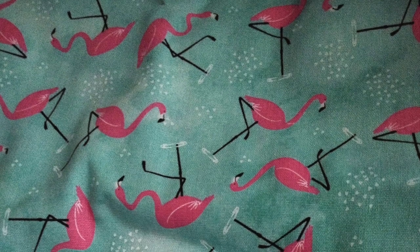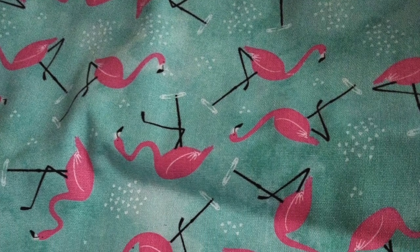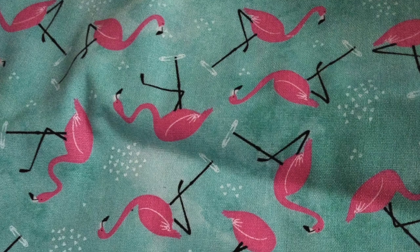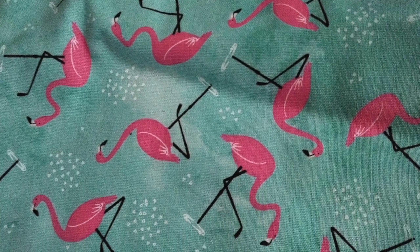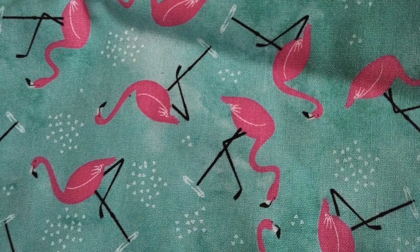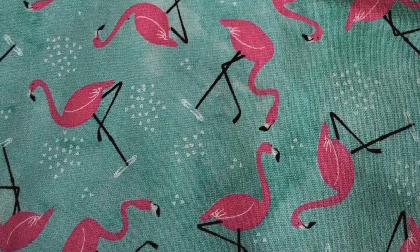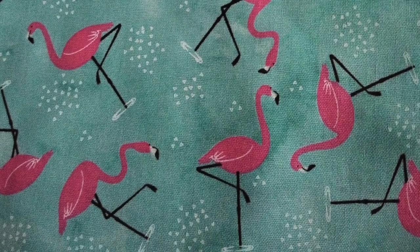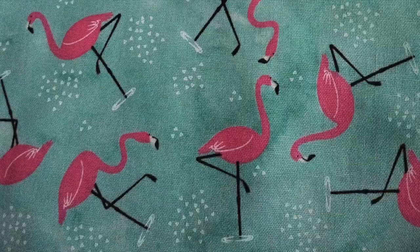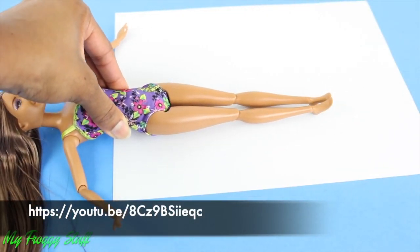I shopped around at the various arts and crafts stores until I found this pretty cool pink flamingo fabric at Joann's Fabrics and Crafts. I kind of liked it because it reminded me of kitsch artwork from the late 50s done in a variety of pastel colors with a simple design. Also, the pattern was pretty small enough that it could easily be scaled for a 1:6 doll like the one I was using.